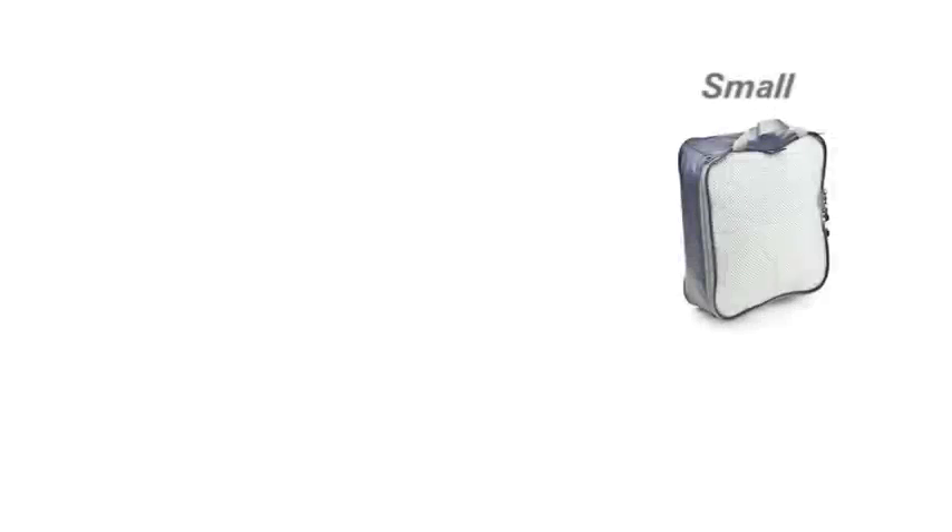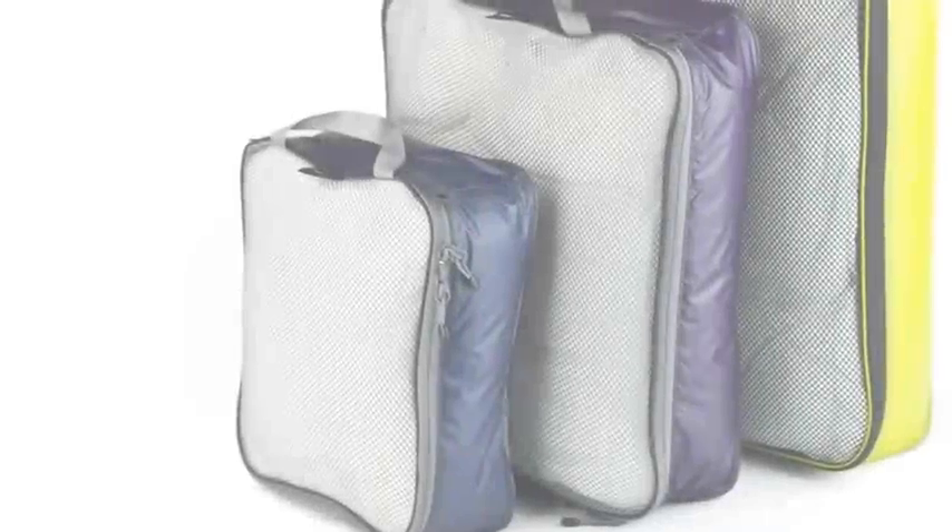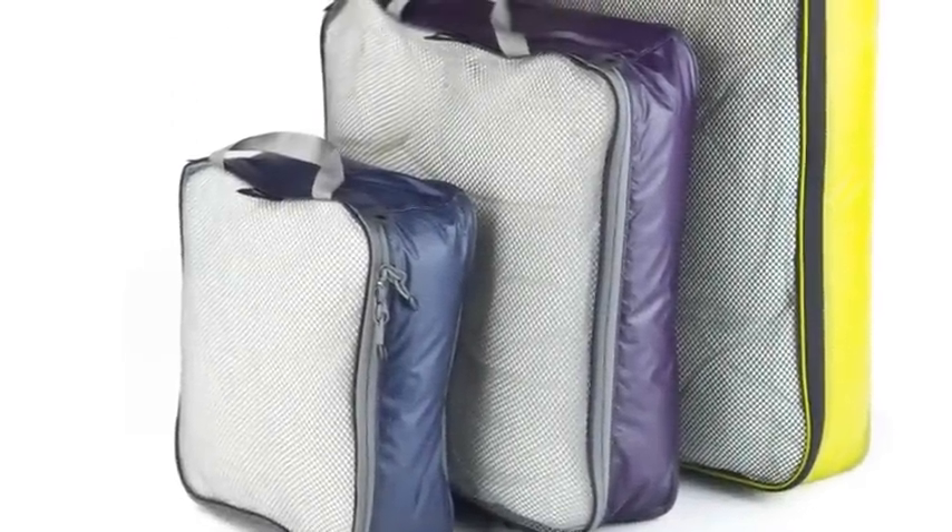Available in a small size for your socks and underwear, a medium and large size for shirts, trousers or your favourite jeans and winter coat. The garment mesh bags come in several colours to help you stay organised.